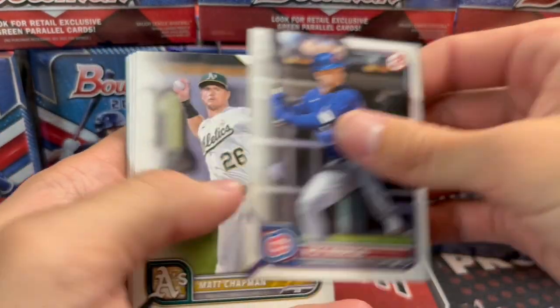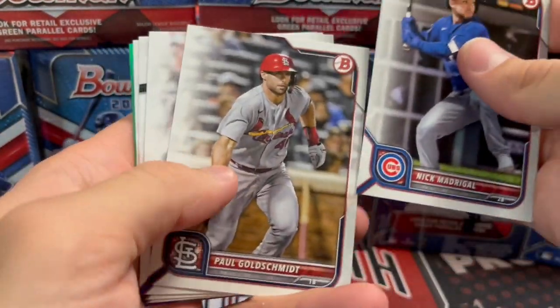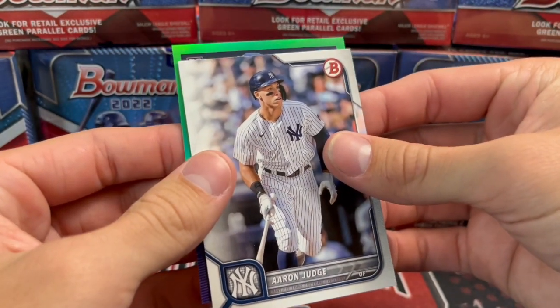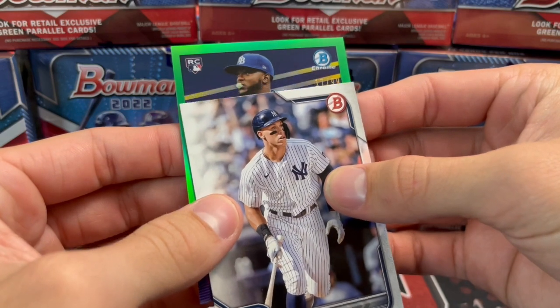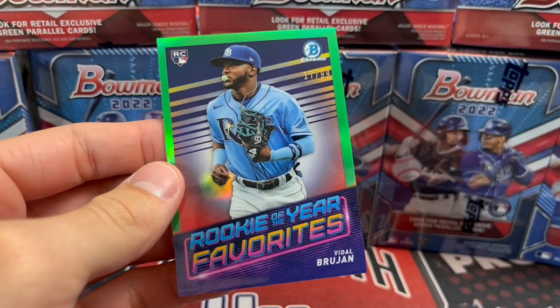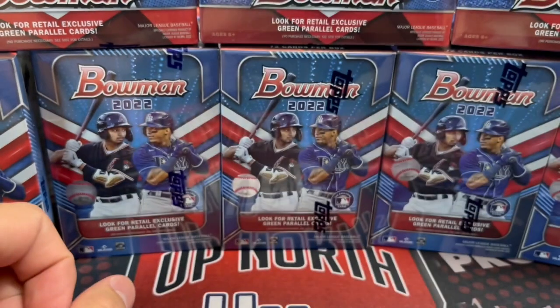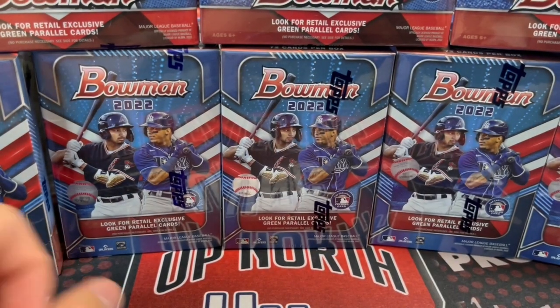He's already up for the Pirates — he hit a home run the other night. Let's see what this card is. Oh, it's Brujan. Yeah, it's pretty cool. A Wander would have been huge, but it's pretty nice out of 99. So one numbered insert so far.